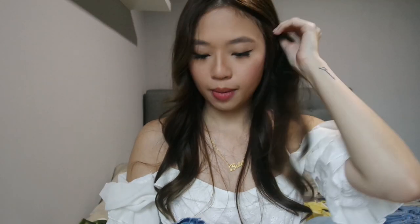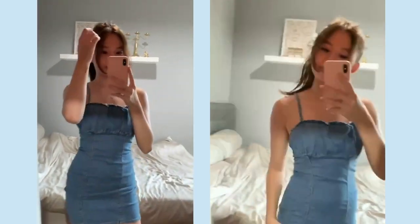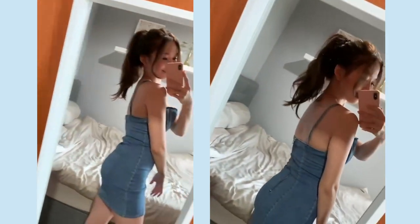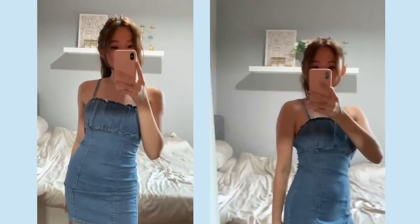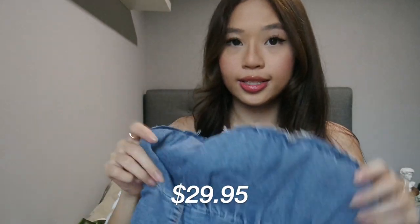The next dress I got is from H&M and it's this really cute body-hugging denim dress. I actually bought it for a beach day picnic with my friends but we didn't even go in the end, so I'm looking forward to the next time I get to wear this. This one cost me $29.95.